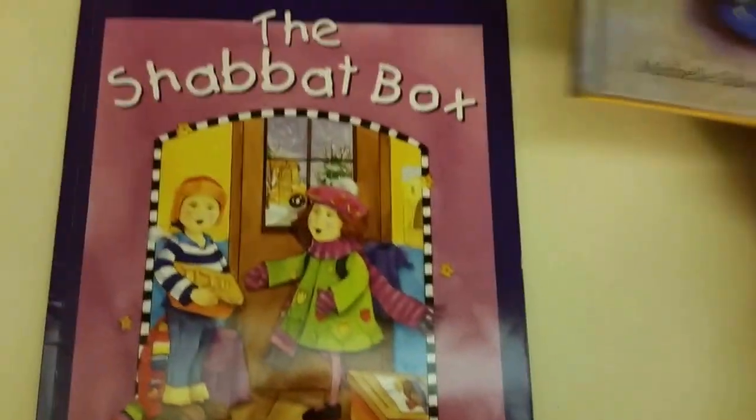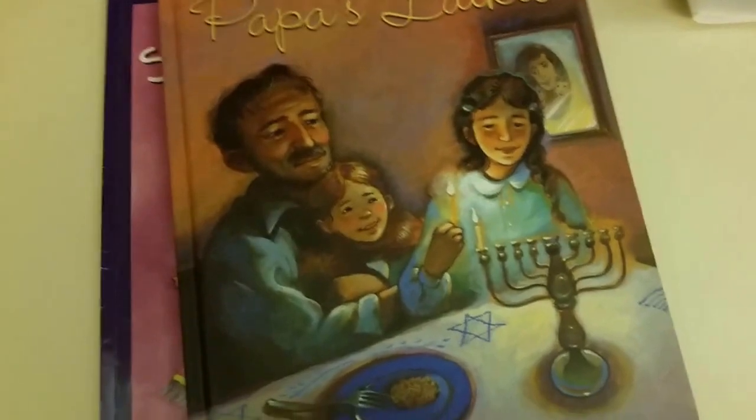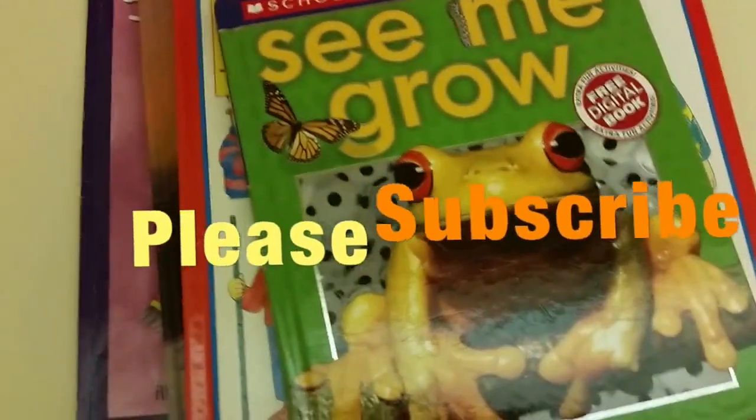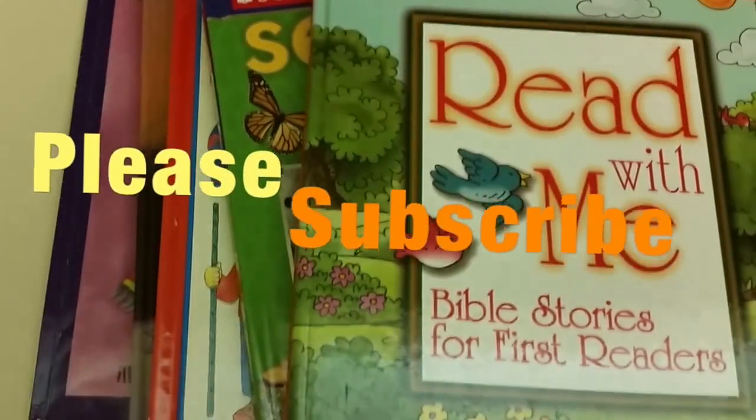Thank you for watching my little book haul! I hope you guys enjoyed all the books that I found, and I would love to see all your hauls as well. Thanks again for watching Mama Schmooze Reviews — I will see you guys soon!